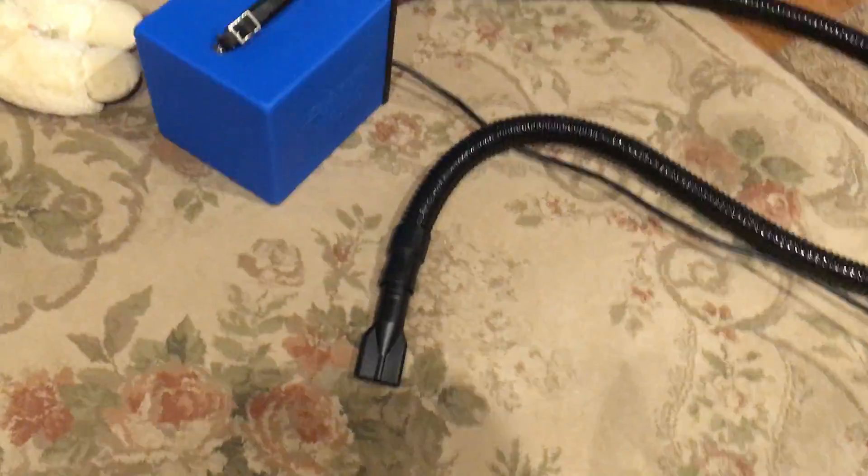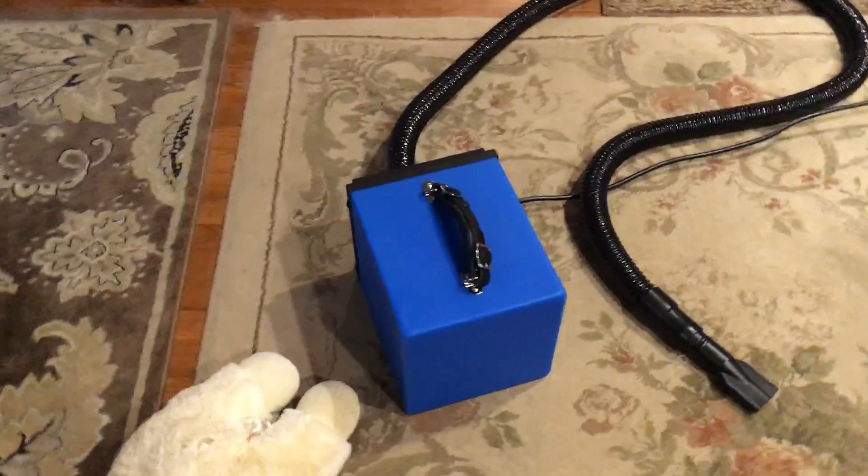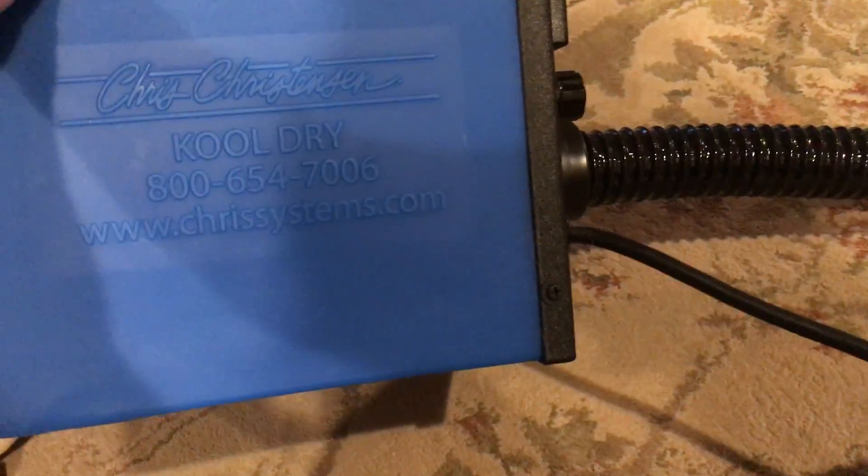I dry him with this hair dryer, which is extremely powerful. It doesn't blow any hot air — it's just a cool dryer. I believe it's by Chris Christensen. I think it's called Cool Air Dry or something like that.